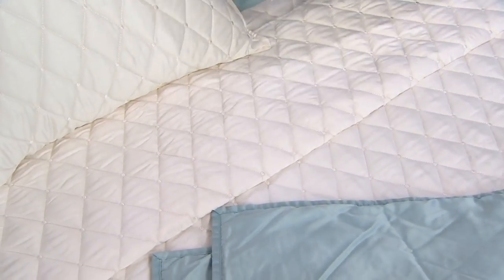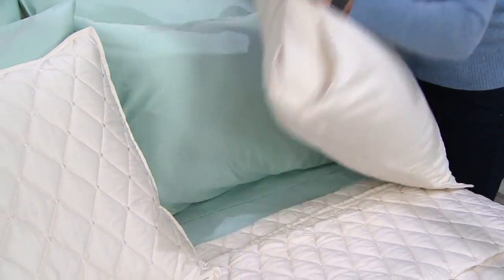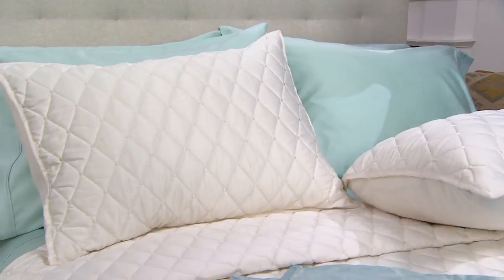The shams are beautiful — they're actually sleek on the other side. Depending on how you want your look, if you want a quieter look you can show that side, or you can have the quilted side up front.